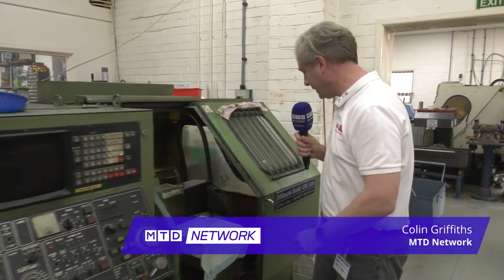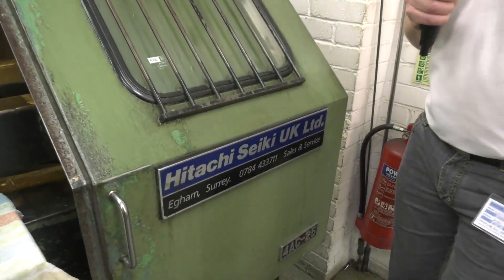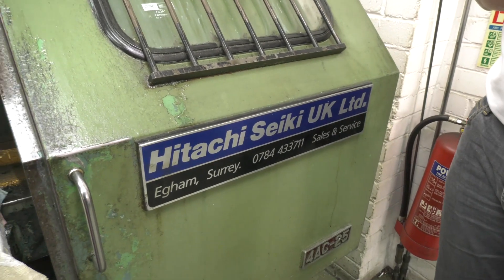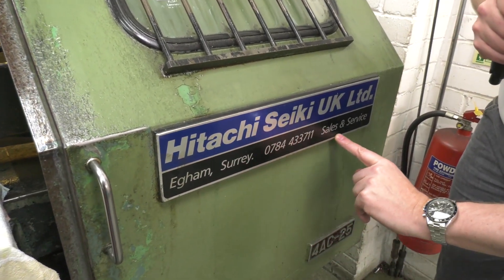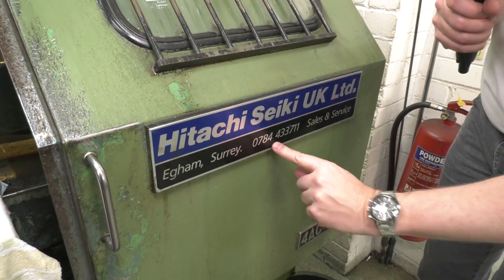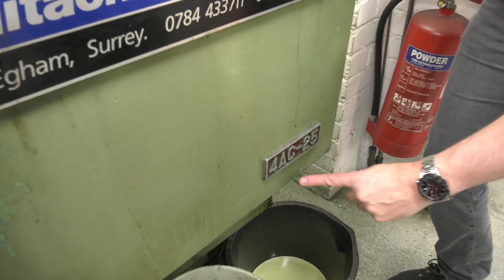Blast from the past! Hitachi Seiki UK Limited — I'm reliably informed these guys are no longer in business. Based in Egham, Surrey — look at that telephone number, that is not a mobile phone number, that is how they used to be. This machine is from 1989.